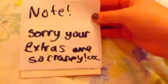Here's the note, and it says: 'Sorry if your extras are so crappy, Thor.' And I don't think they are, because I didn't even expect extras. It had this cute cinnamon roll sticker on it — it's definitely cute. I'm going to try and keep that.